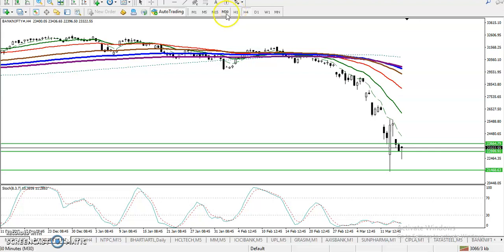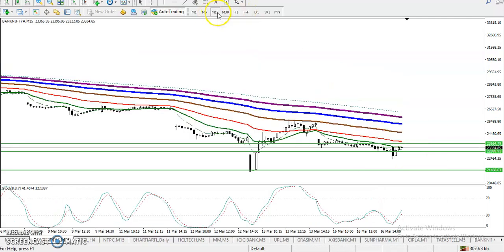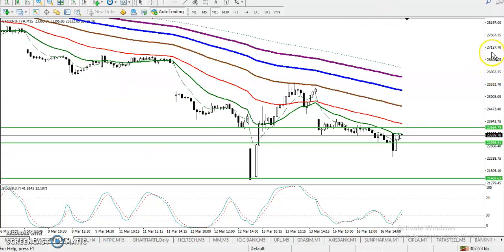On the H1 chart also, we have seen they are forming like a hammer pattern. Let's jump to the 15-minute chart — on 15 minutes it should look different. On 15 minutes, I'm looking for a breakout.